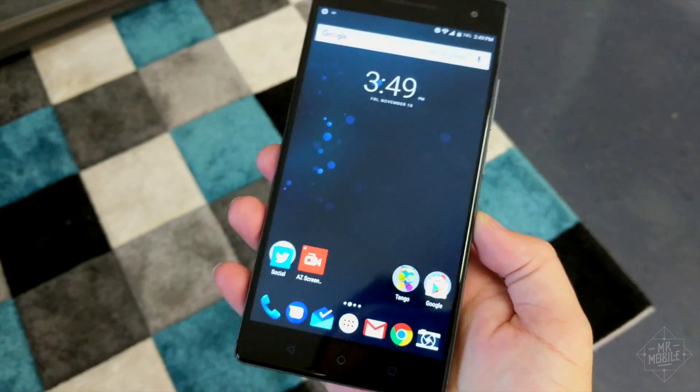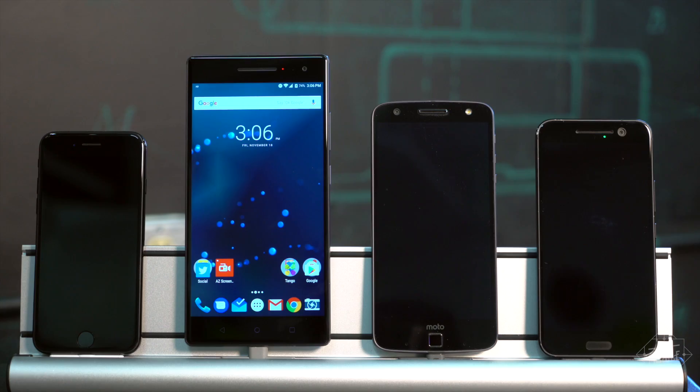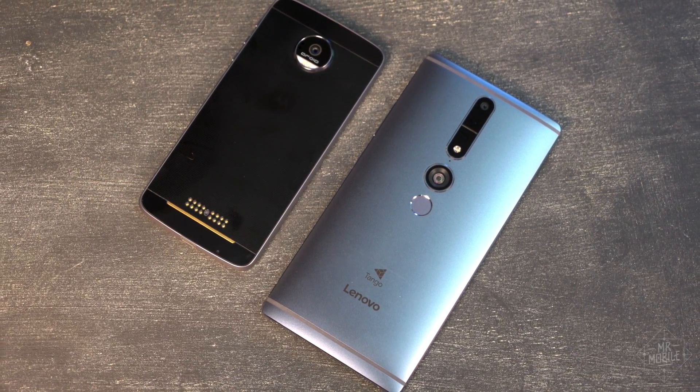Its full name is the Lenovo Phab 2 Pro. And yes, it is a behemoth — but it needs to be, to accommodate the sensors that make Tango work.